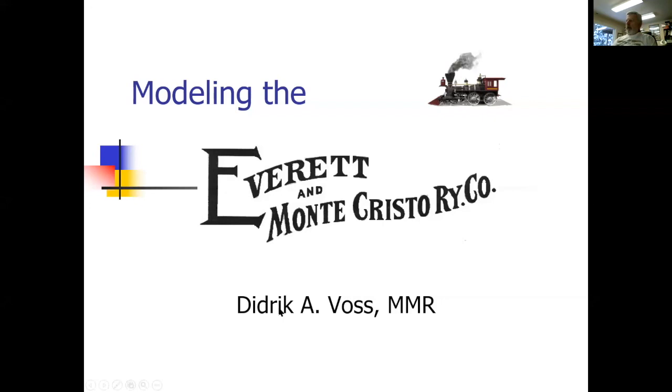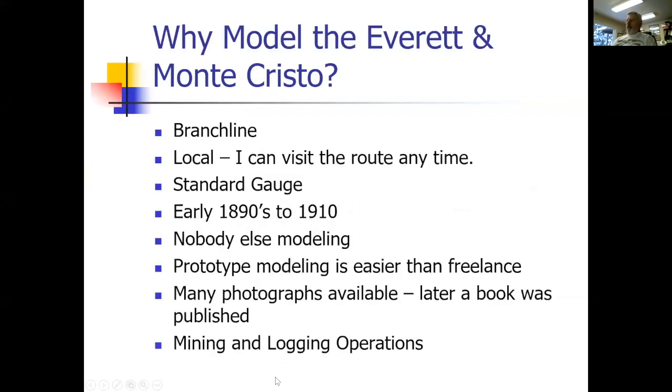Why did I model the Everett Monte Cristo? It's a branch line — short. It's also local, which means I can visit the site anytime. I can go up there and see if there are any remnants left. It's standard gauge, which means it connects into the main lines in the area. I like early modeling — 1890s to 1910 — and at the time I didn't find anybody else modeling the Everett Monte Cristo.